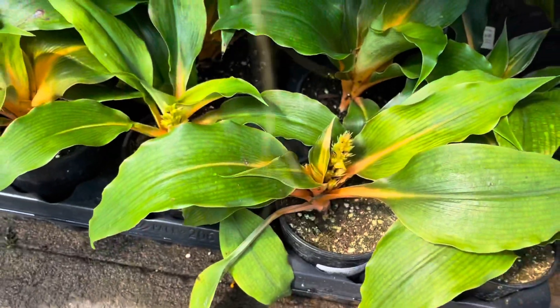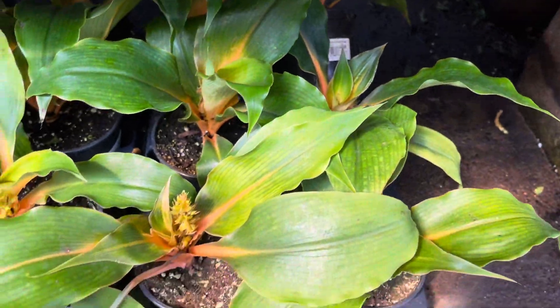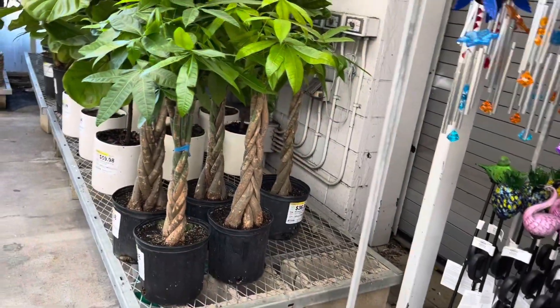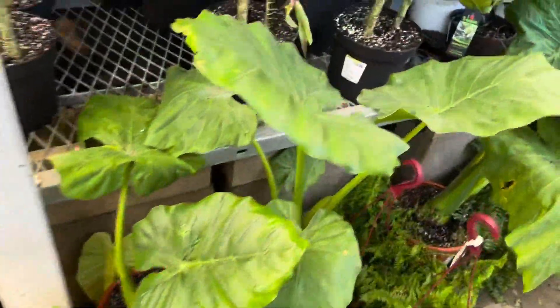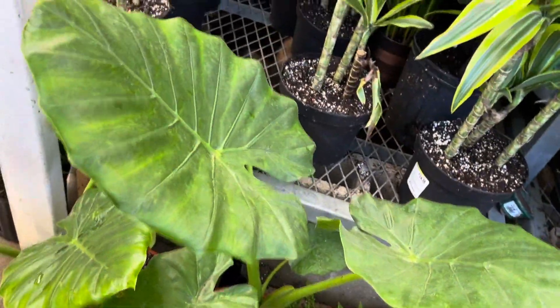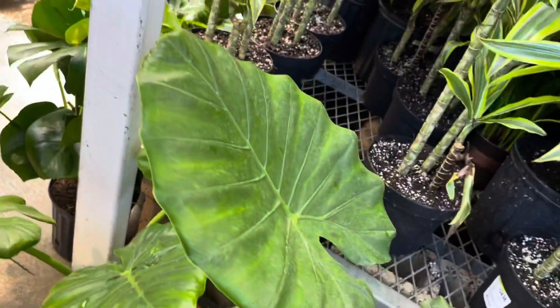They have a mandarin plant — that's different for Home Depot. I guess these are the same. These are odoras. Portadora. But these are $34.98.